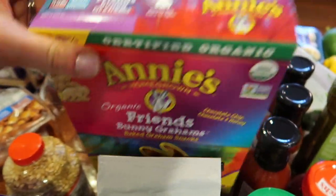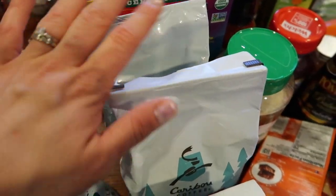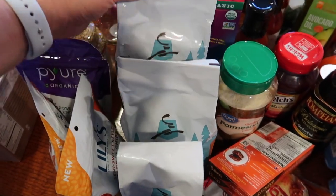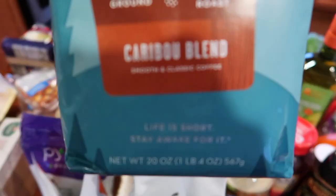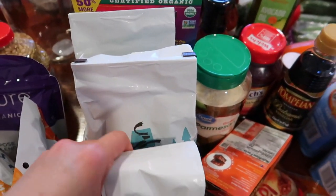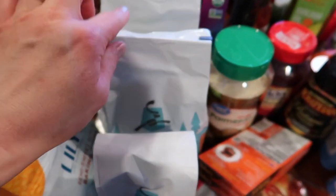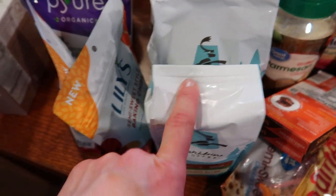The girls really like these bunny grams for snacks sometimes, so that is for them. And then we were completely out of coffee, so I grabbed two of these larger 20-ounce bags of the Caribou coffee. The Caribou blend is one of my personal favorites. And then I also like to have some decaf on hand. It's such a better deal to buy them in the large bags — I wish they sold the decaf in the large bags, but they don't.